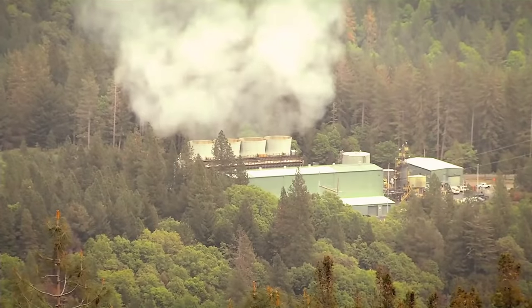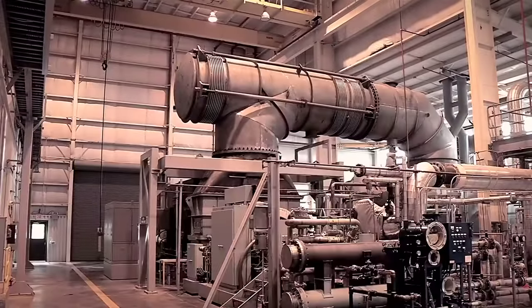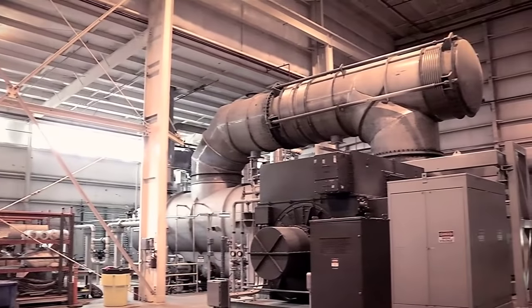In the past, taking advantage of geothermal energy was limited to areas where hot water flowed near the surface. But as geothermal technologies advance, we can leverage even more of these natural renewable energy sources.